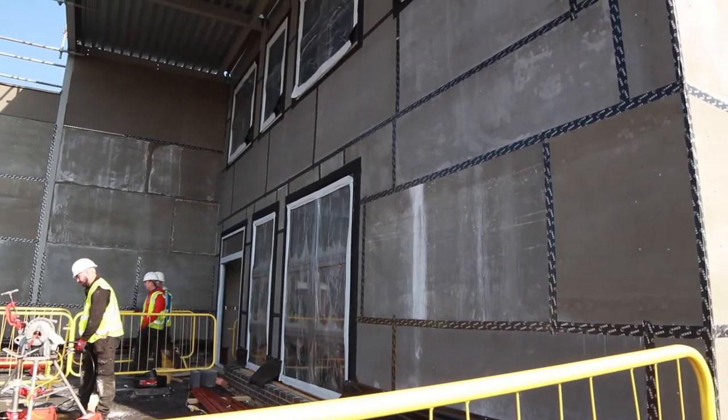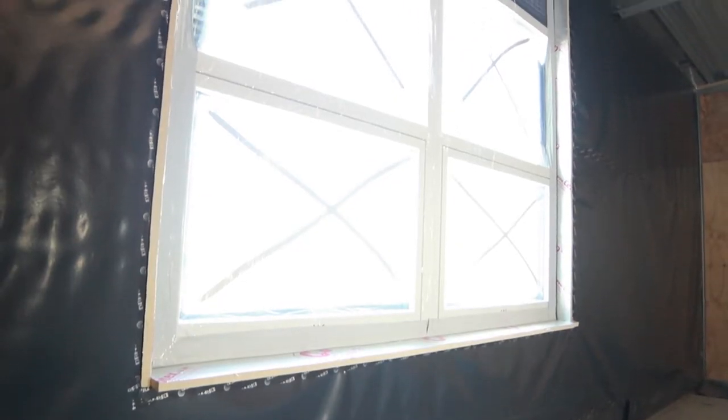The aluminium storm-frame entrance doors are fitted with sun-cooled toughened glass renowned for its thermal qualities, along with a panic bolt for secure emergency access.